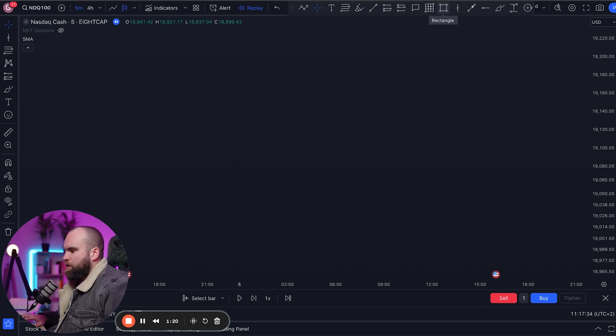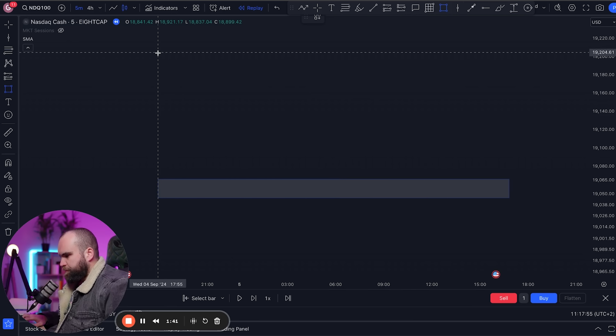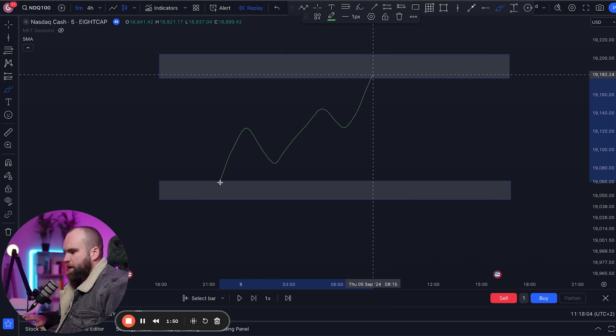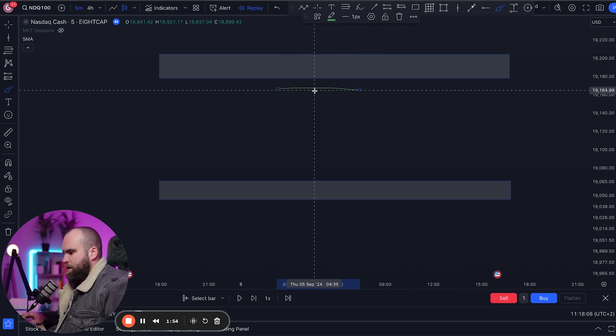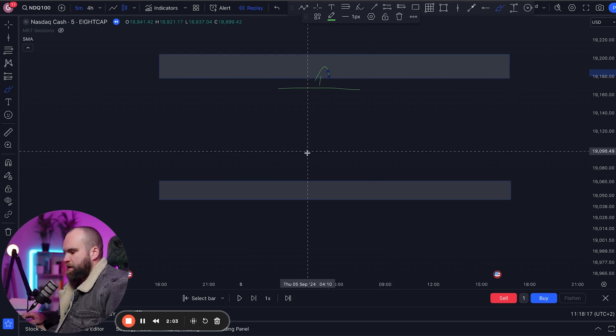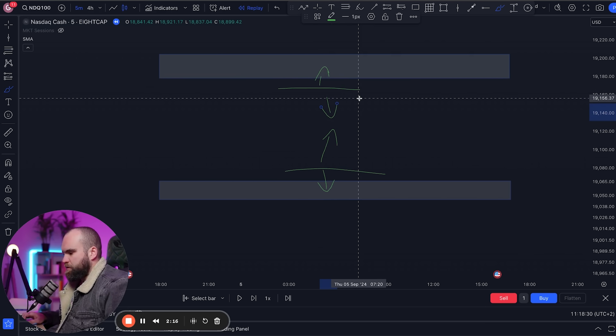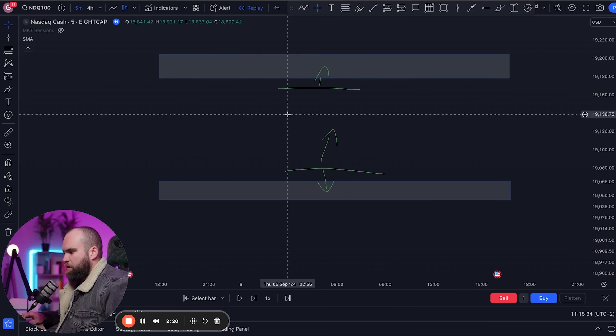Most of the time you're going to get signals on the lower time frame, which will be the five-minute, that allow you to get in and out of trades safely. But this gives you an added level of confidence. Essentially, you're going to mark on your four-hour zones, and on the five-minute you're going to trade in between these zones. If price is up towards the top of a zone, you're not going to take buys into that brick wall of price. If price is down at the bottom, you're not going to take sells into that brick wall. It's that simple.